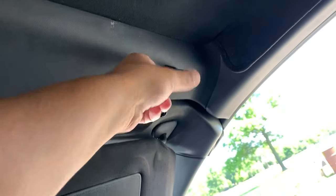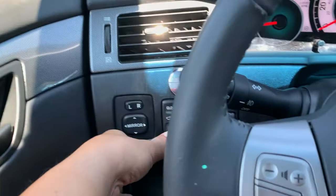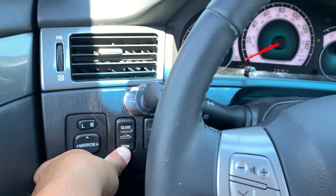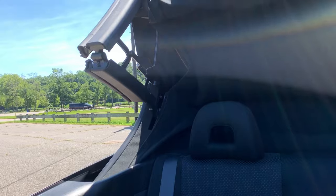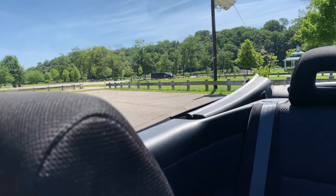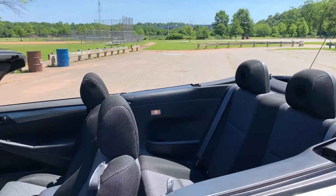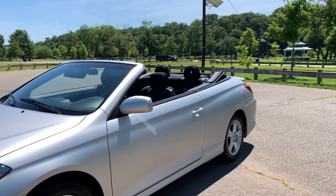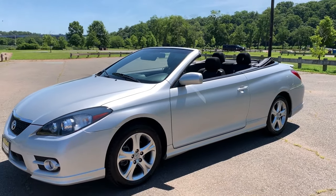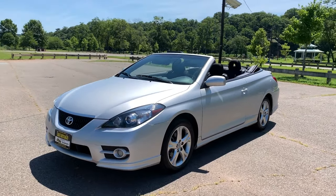And now for the fun part. Make sure that these latches are away, and then you just hold down that button. And that is the benefit of having a power convertible top. On a day like this, this is why I go a couple miles away from the office to take these videos and pictures — they give me a little bit of time with the top down to enjoy it before I get back.